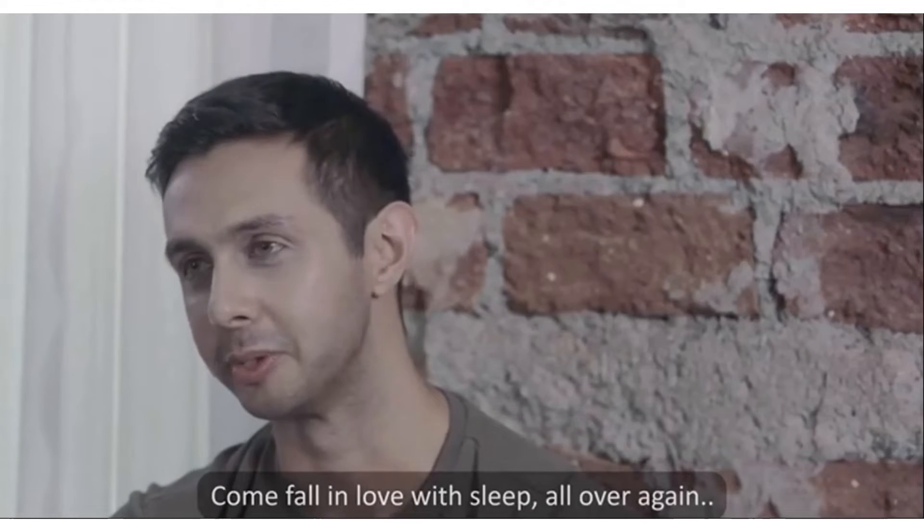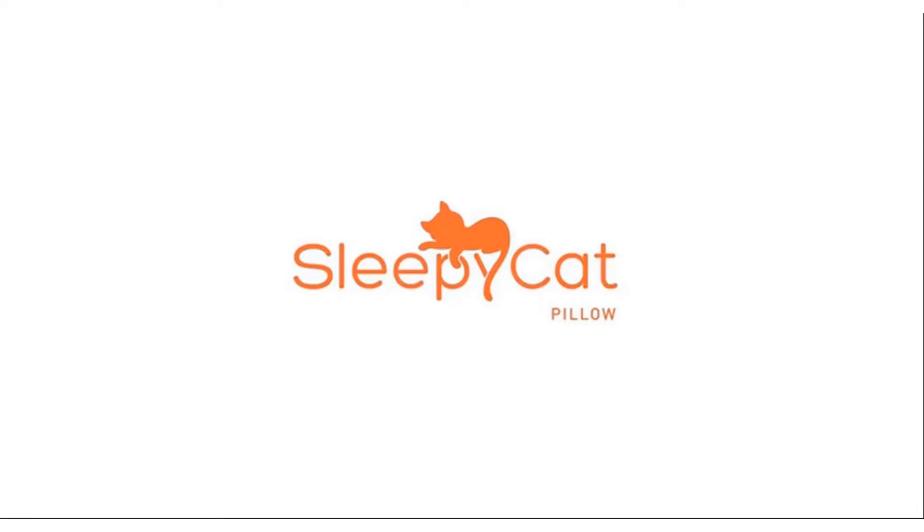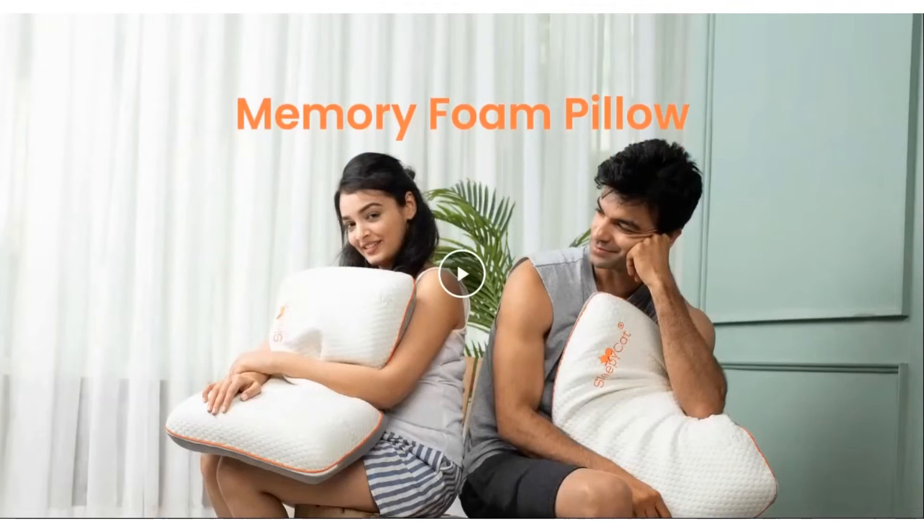It's completely certified from the foam to the fabric — all this with the same promise of Sleepy Cat, but at direct from factory prices.